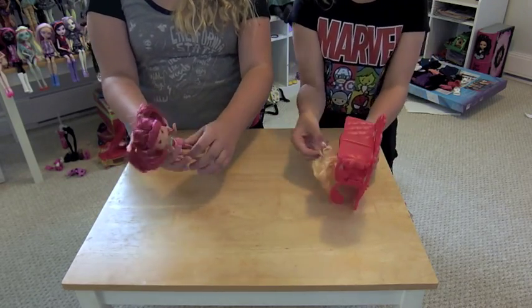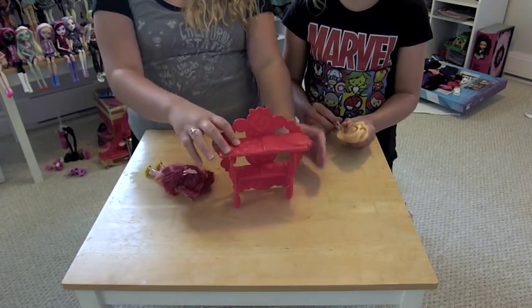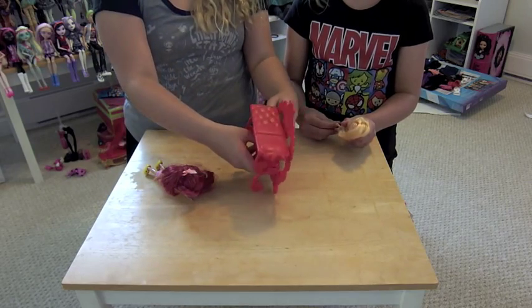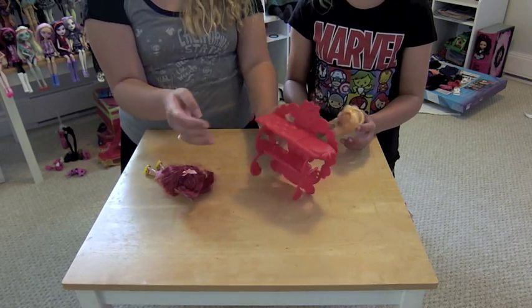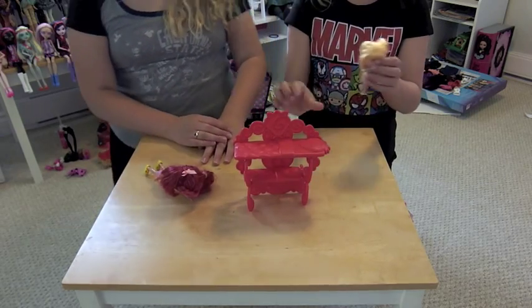Also poseable arms — they can move. And this bed is really cool because it's got two beds: the smaller one for Apple Cider — I think that's her name — and then the bigger one for Strawberry Shortcake. I think that's really cool. If we got the name wrong, we'll put the correct name right here.